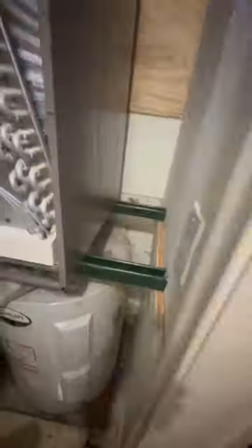Braze everything in, install that York. We ripped out wood, put metal, make it look nice, and we're good to go. Pretty easy little install.